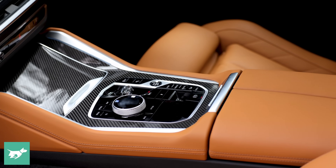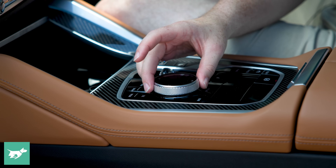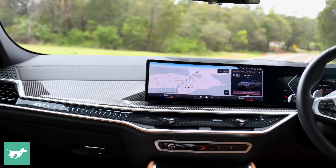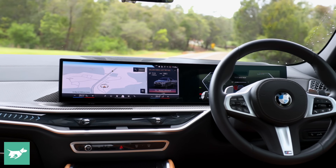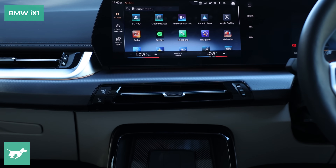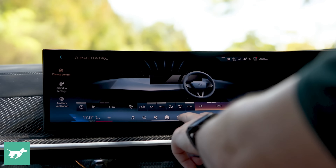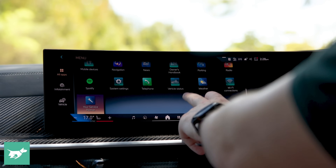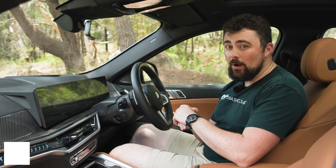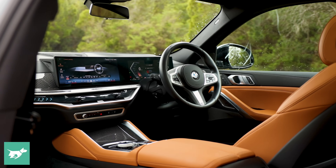It's good to see that BMW has still retained the iDrive controller, which is something I think makes me enjoy BMW interiors more than Audi or Mercedes-Benz, because you have that mechanical takeover — you don't have to be reaching out and taking your eyes off the road. It also goes beyond convenience. When I reviewed the BMW iX1, which ditched the iDrive controller, a commenter mentioned they have shaky hands, and as a result can't really use multimedia screens without something like an iDrive controller or what Mazda offers. It's a genuinely inclusive feature to retain.